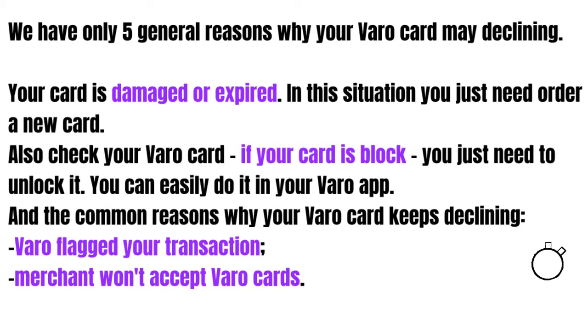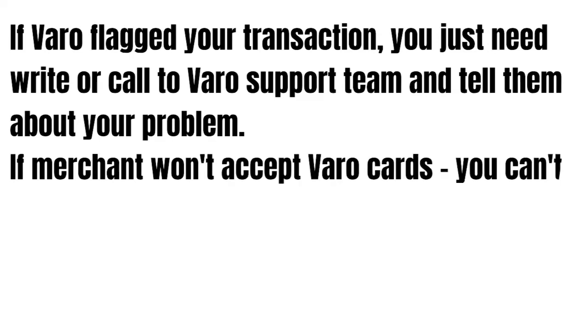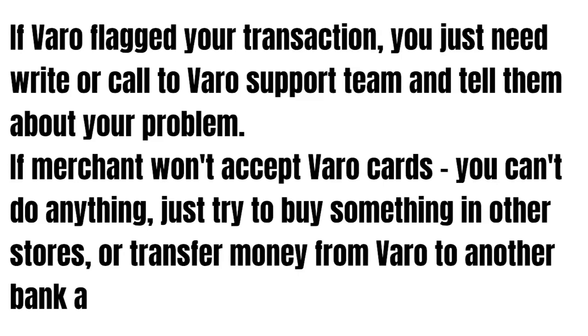The common reasons why your VARO card keeps declining is that VARO flagged your transaction, or the merchant won't accept VARO cards. If VARO flagged your transaction, you just need to call VARO support and tell them about your problem. If the merchant won't accept VARO cards, you can't do anything — just try to buy something in other stores or transfer money from VARO to another bank account.